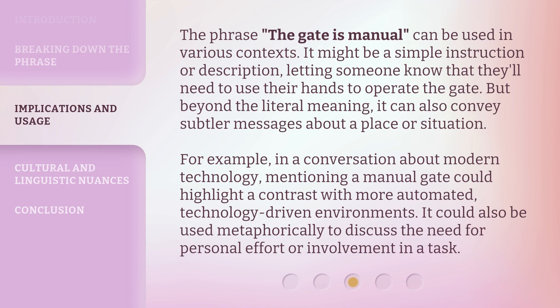The phrase 'the gate is manual' can be used in various contexts. It might be a simple instruction or description, letting someone know they'll need to use their hands to operate the gate. But beyond the literal meaning, it can also convey subtler messages about a place or situation. For example, in a conversation about modern technology, mentioning a manual gate could highlight a contrast with more automated, technology-driven environments.